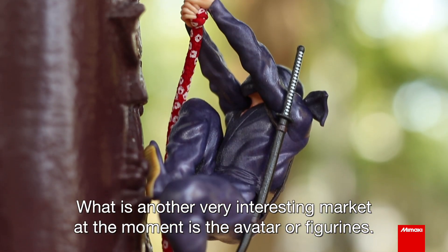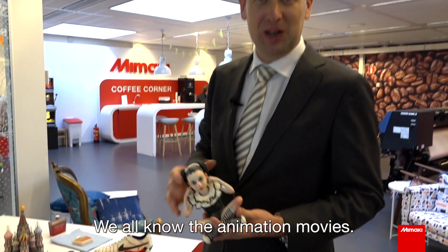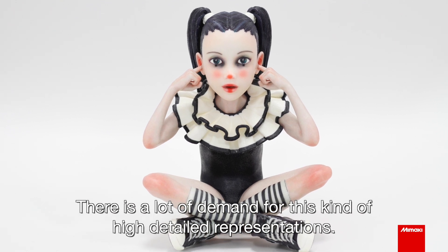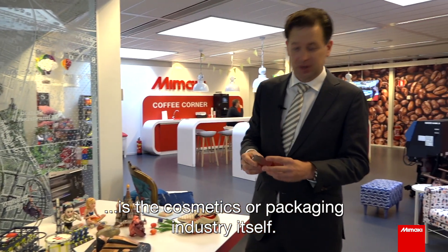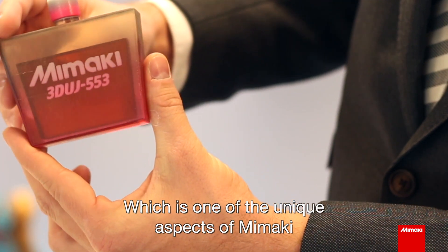Another very interesting market at the moment is avatars and figurines — we all know the animation movies and there is a lot of demand for this kind of high-detailed representations. One other example is the cosmetics or packaging industry, where we use a combination of transparent ink and color, which is one of the unique aspects of Mimaki.